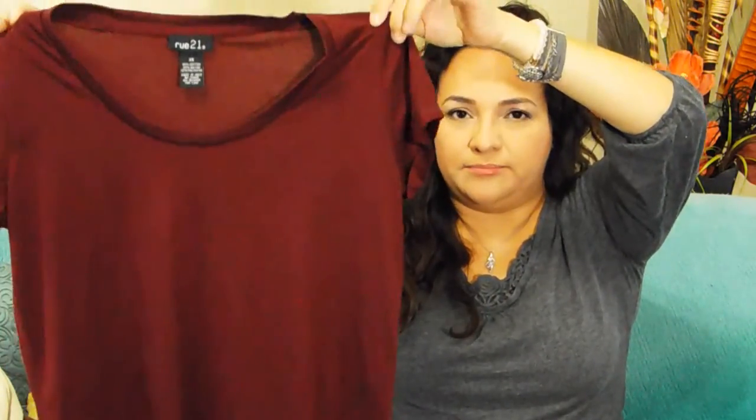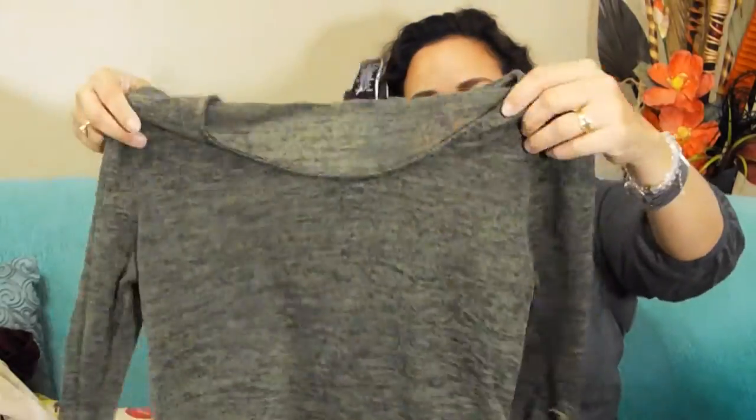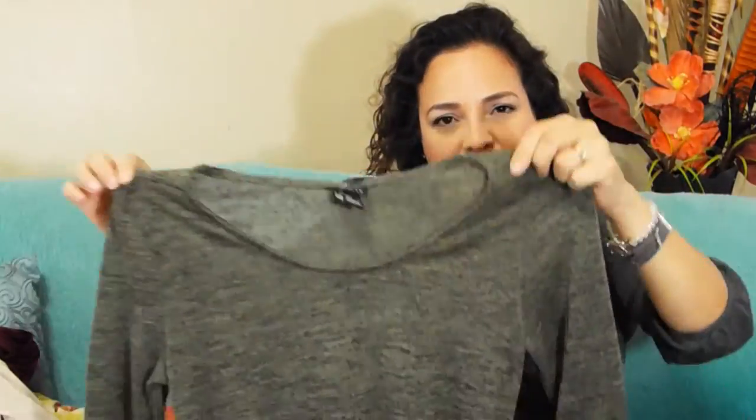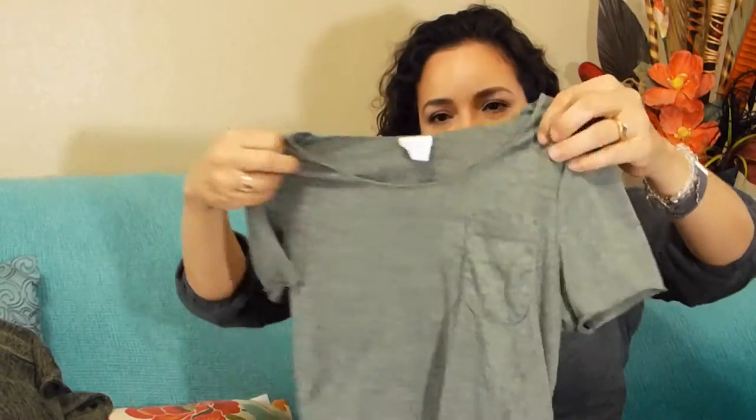On to Rue 21. There she got some tops — I don't remember the exact sale price. She got this pretty navy blue top in a rayon material, and she also picked up a nice cardigan. My daughter is really petite, so her sizes run extra small to small. She also got an olive green top with mid-length sleeves and a button, and another olive green top as well, both from Rue 21.